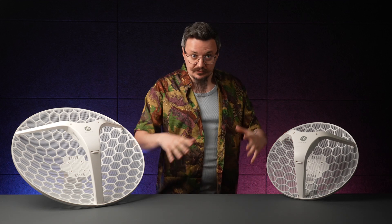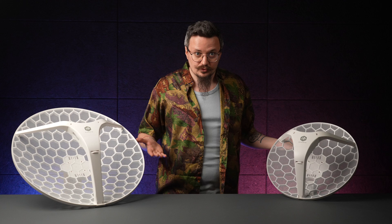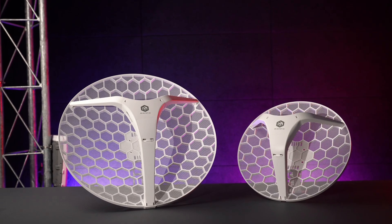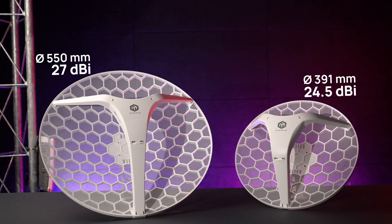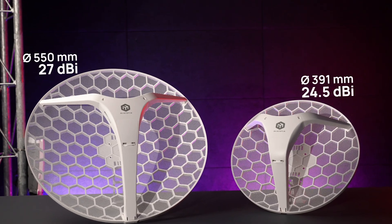We're basically keeping the previous generation pricing — how cool is that? There are two models in the new lineup: regular and XL. Let's go over the details.